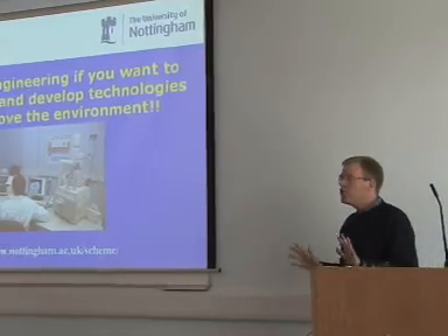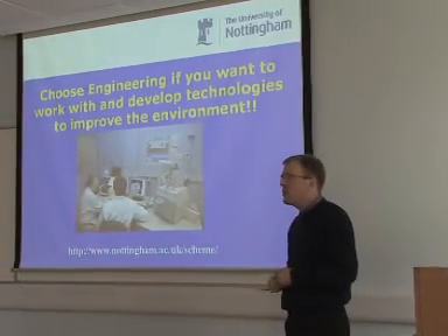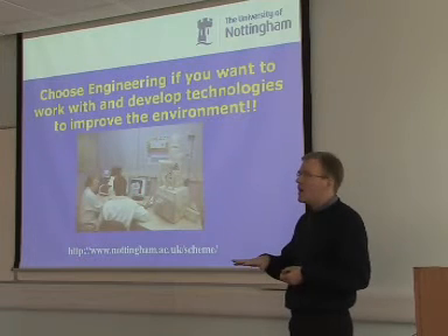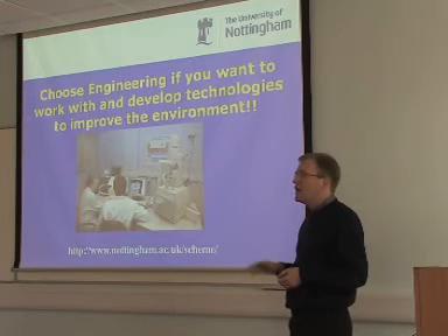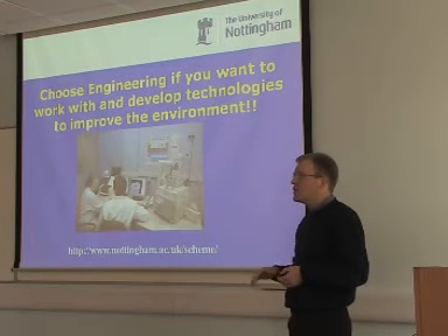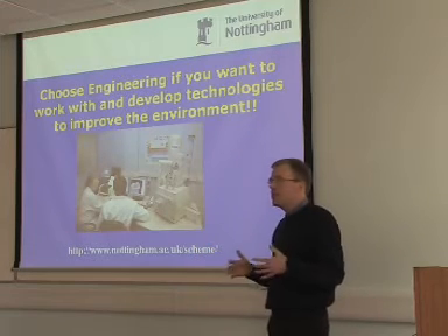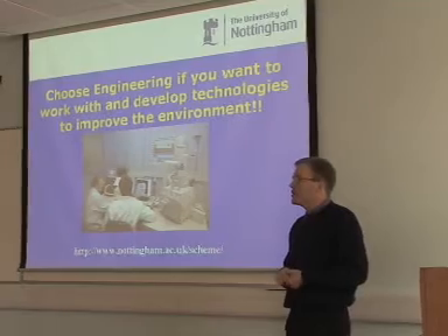So if you want to work with technologies to change the environment and deploy technology for the environment, environmental engineering is for you. I haven't gone through the overall course — I just want to give you a flavour of environmental engineering. If you're interested, go to the school of Chemical and Environmental Engineering. They have all the prospectus and course details there, and they can give you a tour of the laboratories as well.